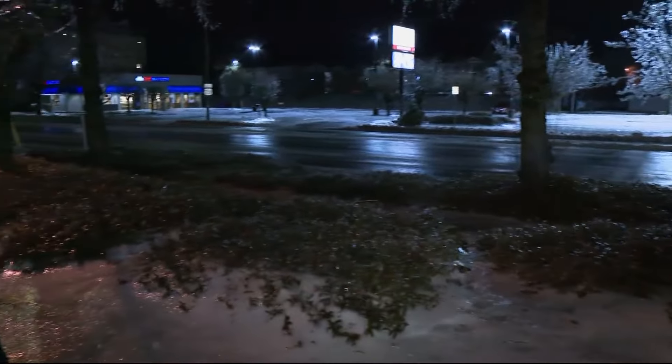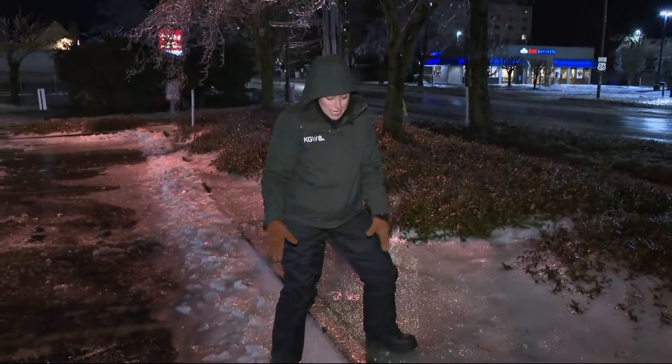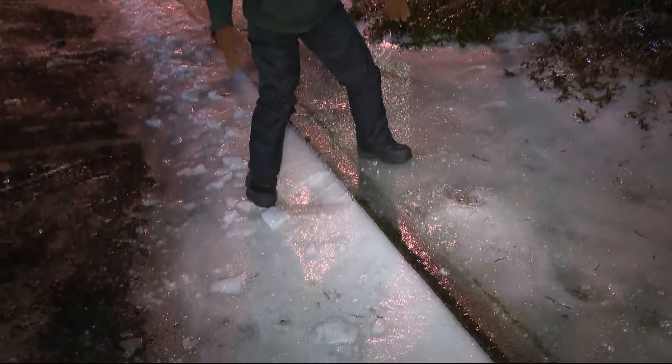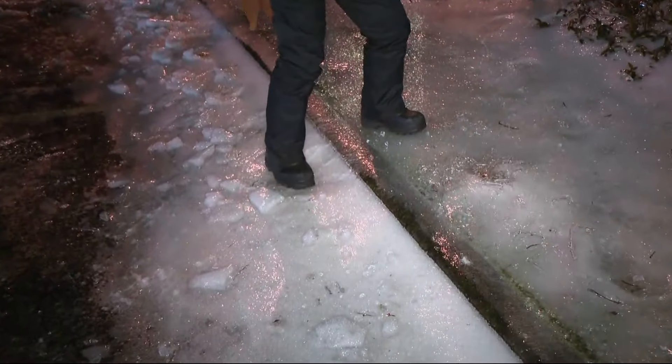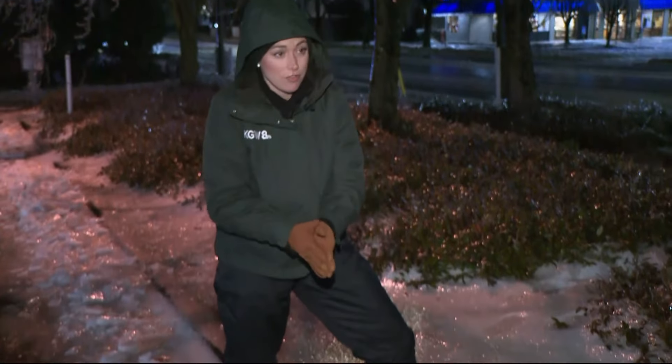We've seen cars struggling a little bit, kind of slipping. I've been slipping, just to get to this point. I had to do some crossfit type of move to not slip. I had to have my photographer kind of break the ice for me so I can stand and do this carefully, but just showing you the conditions out here, out of the car.